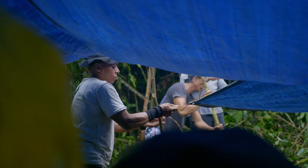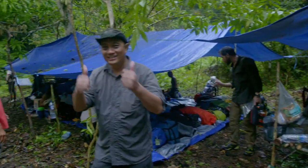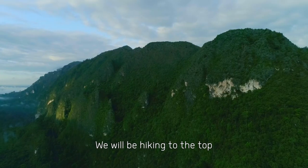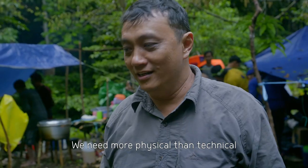We've got a long journey ahead, and from here on in, it's all uphill. Tomorrow it will be different terrain — we will be hiking to the top. So you need more physics than technical.